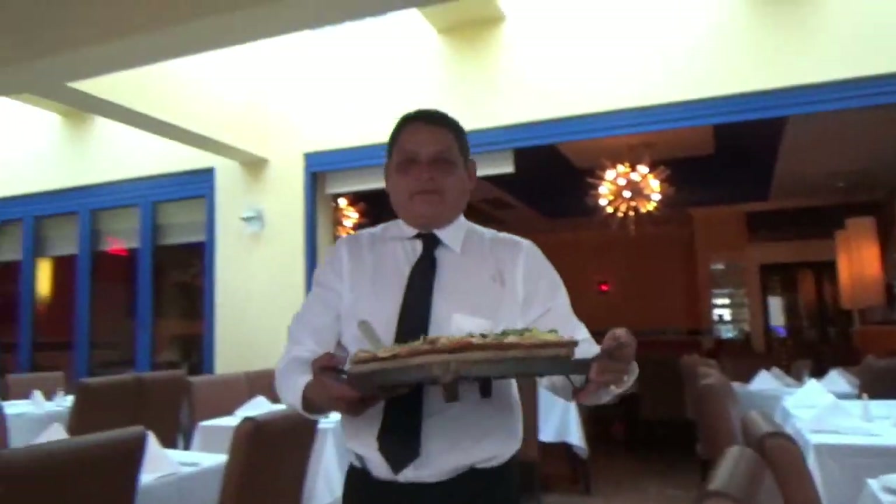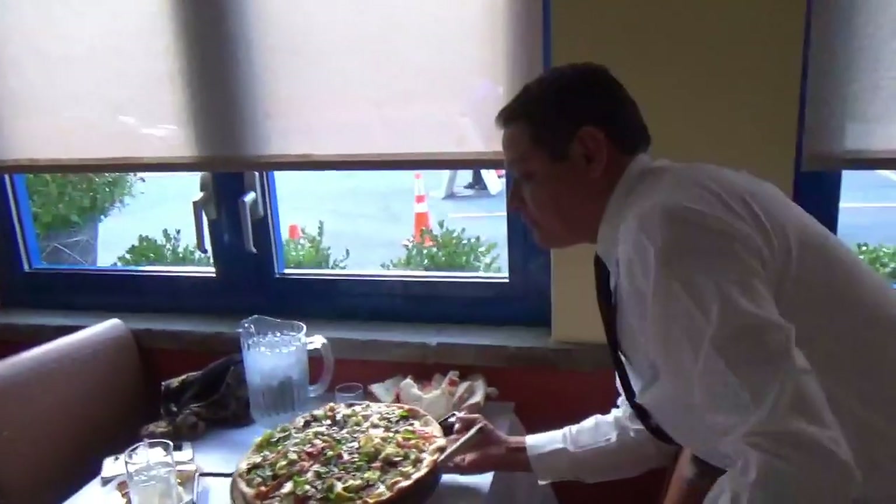And here's my pizza. Wow! What's the name of that pizza? Quattro Russi. It's got ham, mushrooms, artichoke, and black olives. Thank you so much. Thank you, Ricky.